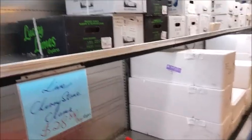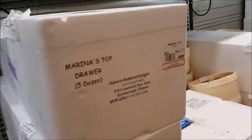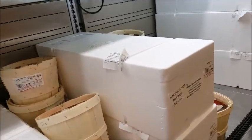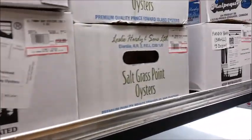All these are box oysters — Fanny Bays, one of my favorites, from BC. What else do we have here? Marina tops, we got salt grass point.